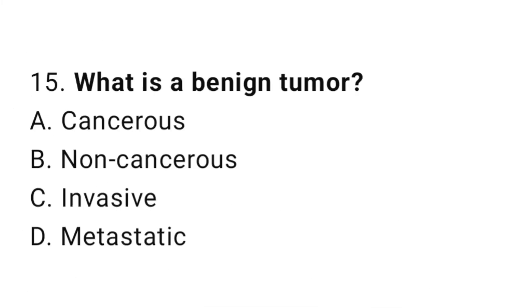Question number 15. What is a benign tumor? The correct answer is B. Non-cancerous.